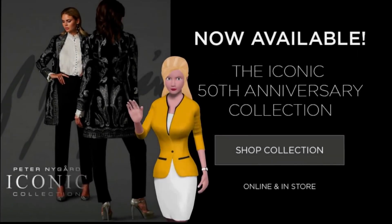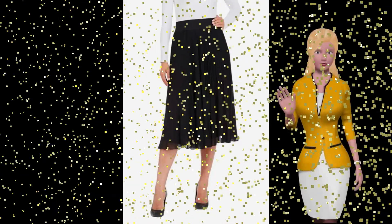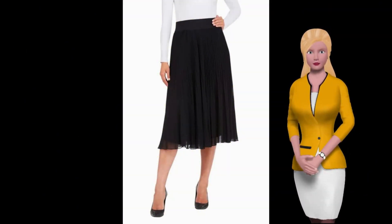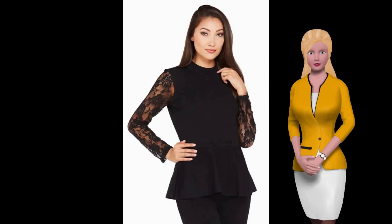The Peter Nygaard iconic 50th anniversary collection is now available. Up is this georgette midi-length knife pleated skirt — the fabric will sway with you all day or night. This Victorian flavored lace sleeve peplum top is sure to spice up your wardrobe.